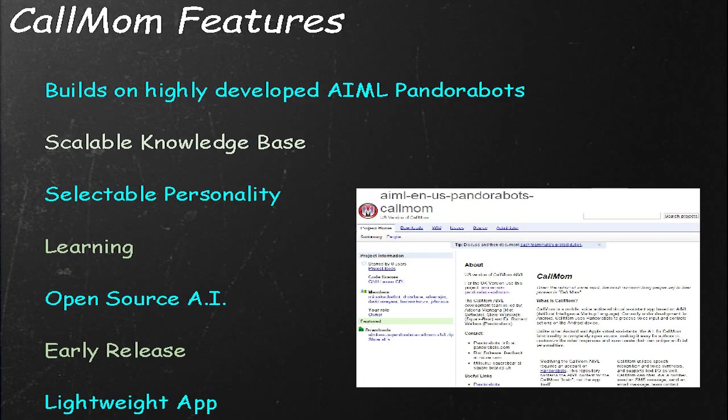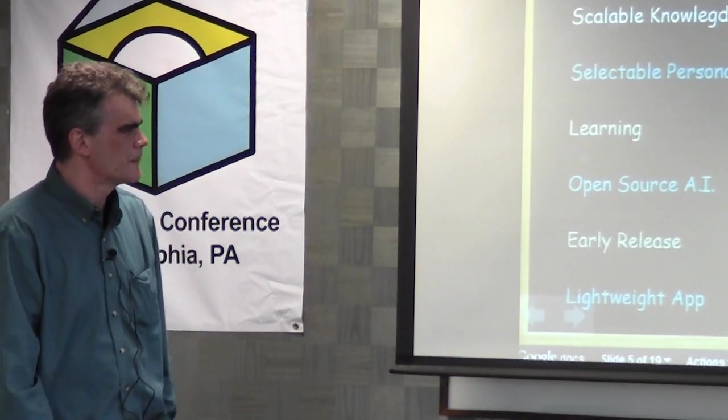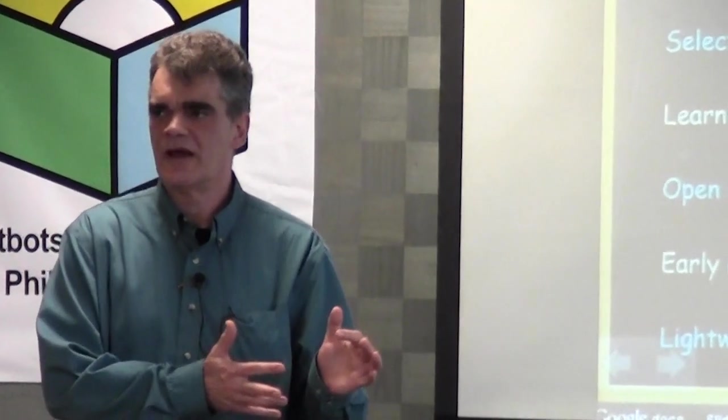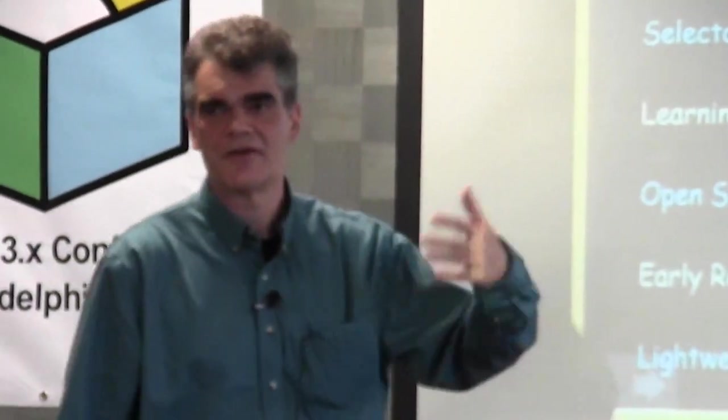We are very close to releasing this app in early beta state, simply because we want to get some conversation log data back from users to improve the quality of its responses quickly. The app itself is very lightweight — all of the AI takes place on the server side, meaning the phone app doesn't have to do much except process the input and transmit it to the server. This makes it very easy to take the same open source AI corpus and create another app that works on iPhone or BlackBerry using the same AI knowledge base.